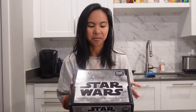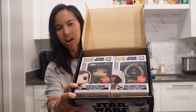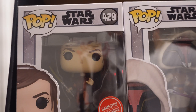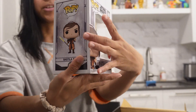So this is the Star Wars Gaming Greats box and we got this from GameStop. It's Bastila Shan and Jedi Knight Revan and they're GameStop exclusives. So this is from the video game and here are the ones that you can get on the back.